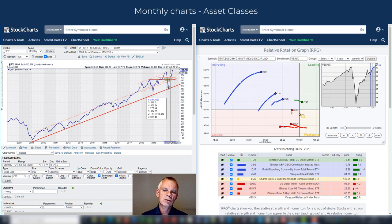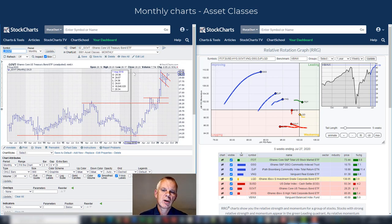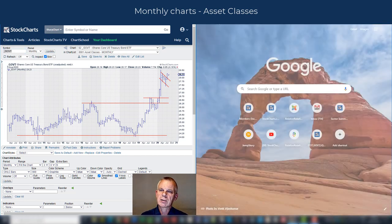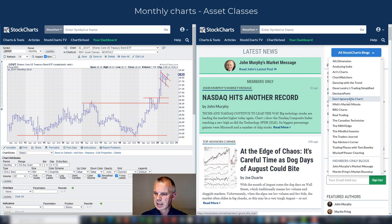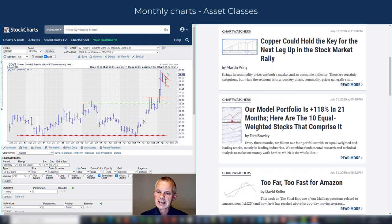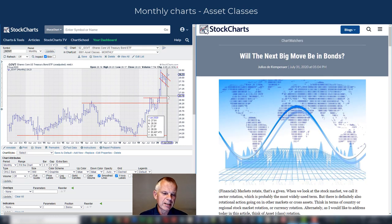I've actually written an article in last weekend's Chart Watchers newsletter on the relationship between stocks and bonds, and I'll get back to that when we move to the government bond chart, which is next on the list. You can look at GOVT — that's the aggregate covering the whole Treasury curve — or IEF, which is the seven-to-ten year range. The title of my article was 'Will the Next Big Move Be in Bonds?'